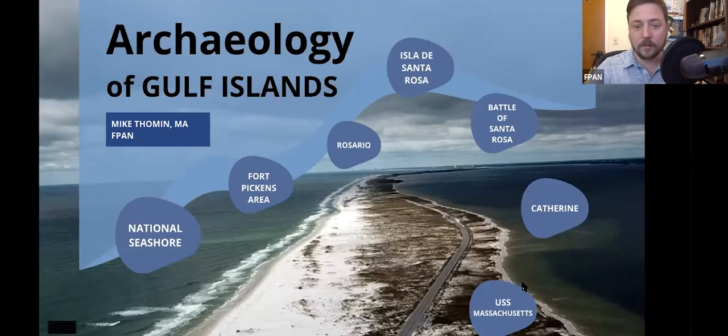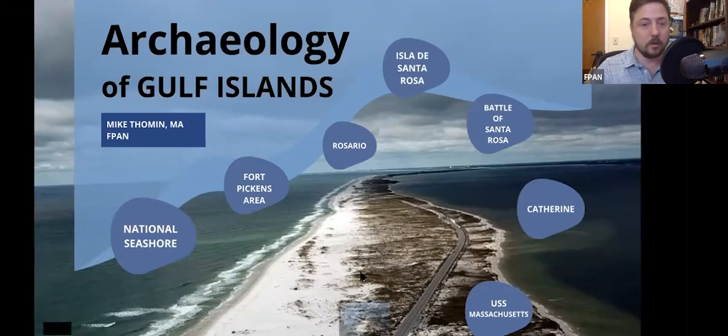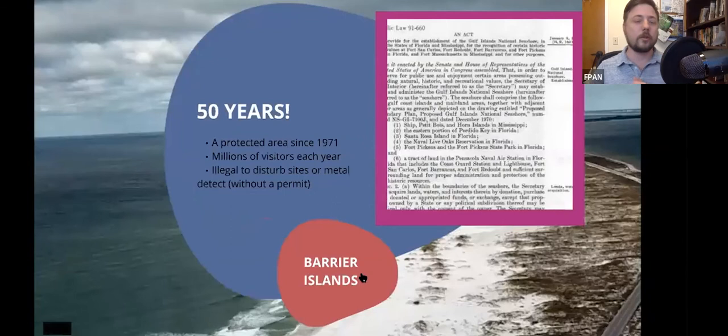Hopefully everybody can see my screen. If you can't for some reason, please just let me know. Let's talk about Gulf Islands National Seashore. For those of you who may not know, this year 2021 is its 50th anniversary as a national seashore. You can see on the right the legislation language that was used by Congress to create Gulf Islands National Seashore.